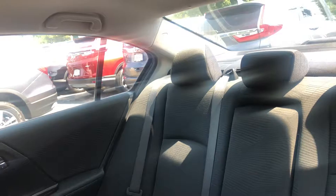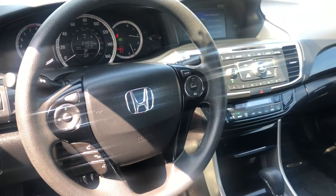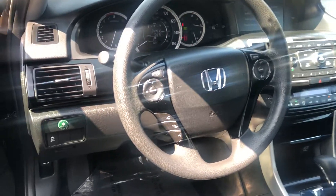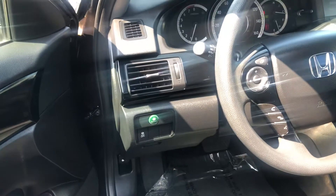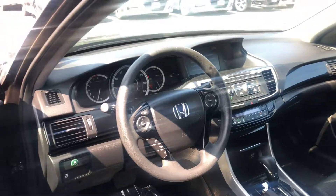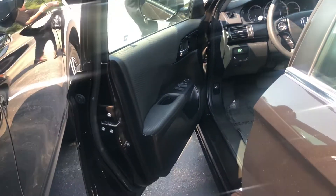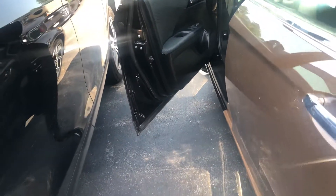It does offer comfortable seating for five, Bluetooth with voice recognition, multi-view backup camera, econ mode for economy driving, and traction control. It is a five-star crash rated vehicle, and again, it is in excellent condition.